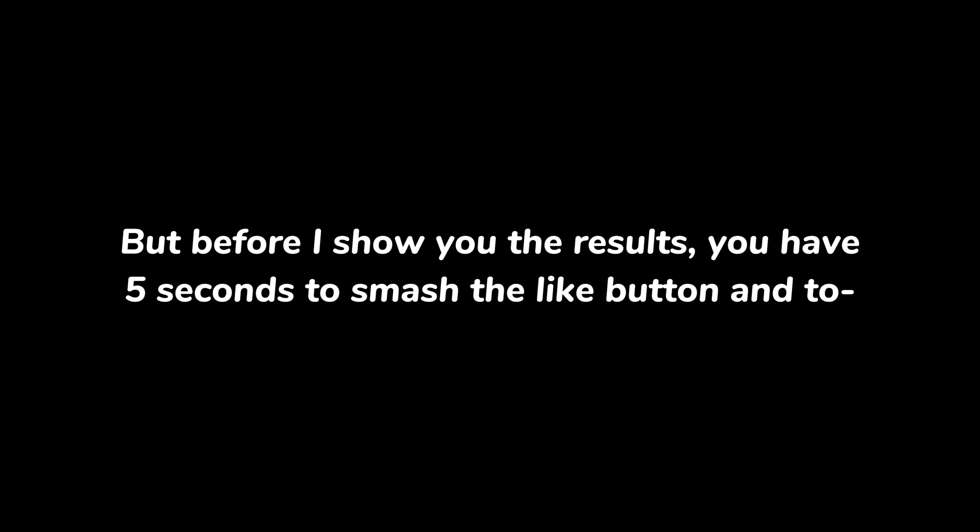But before I show you the results, you have five seconds to smash the like button — no, no one needs to do that. Just show the results, brah. All right, fine. Whatever. In three to a minus one, go.